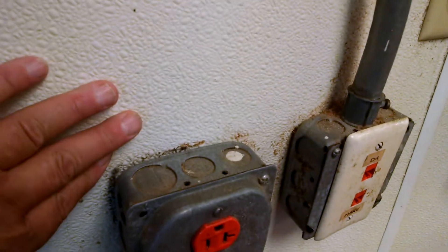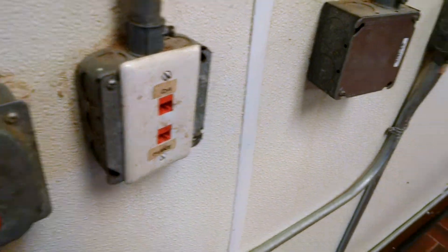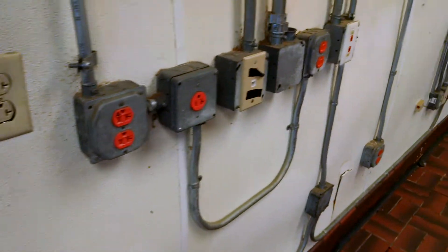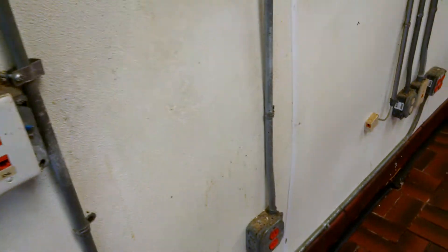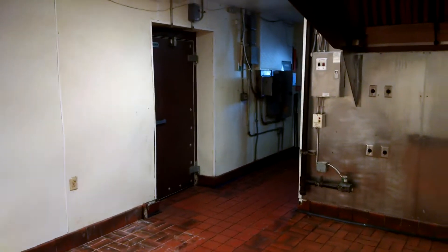Look at this right here — I want to show you this. You think these outlet boxes are supposed to be this loose? Well, that ain't the only one, there's one there too. These are some pretty good issues that are going to cost some money. We've also got some damaged walls and we'll probably do some other videos on this.